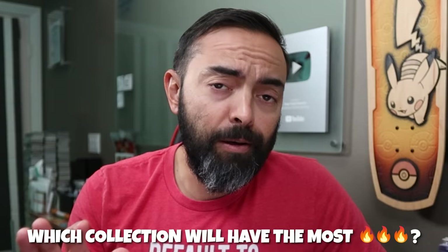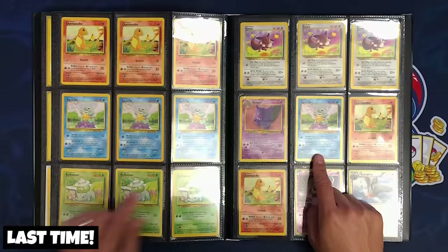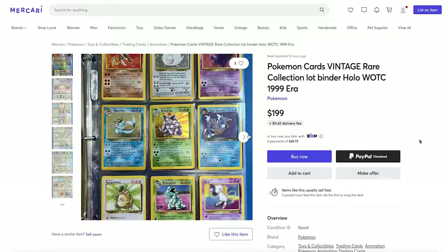You might think the more expensive one would do better, but in the last video we did with mystery collections, actually the cheaper binder was the better binder. So that's kind of the mystery we have here — it's fun, but also risky. Let's pick this up for $199. Fingers crossed, let's hope this is a good one.